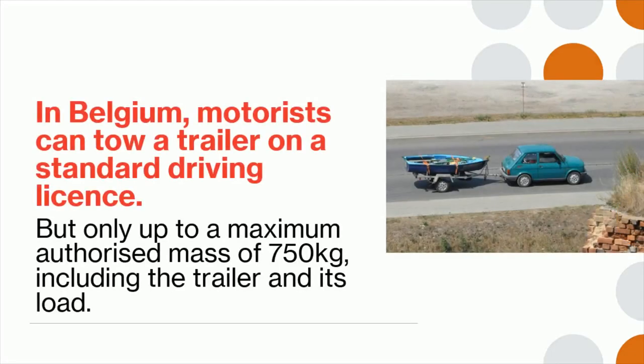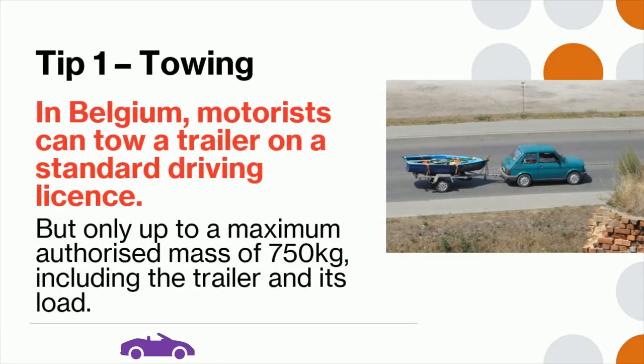Tip 1: In Belgium, motorists can tow a trailer on a standard driving license, but only up to a maximum authorized mass of 750 kilograms, including the trailer and its load.